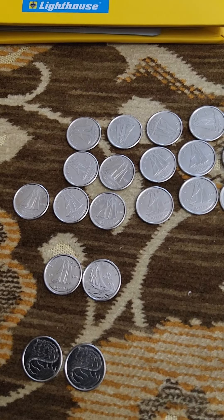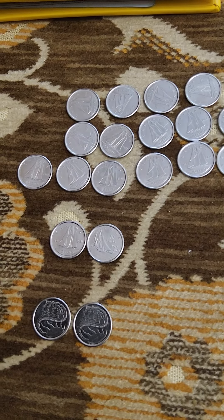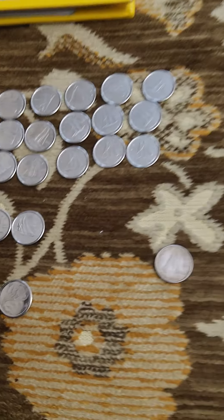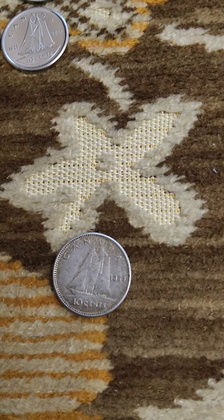I also found a couple of 100-year commemorative dimes and a couple of 2001 Volunteers dimes. But my greatest find today is this Canadian dime.